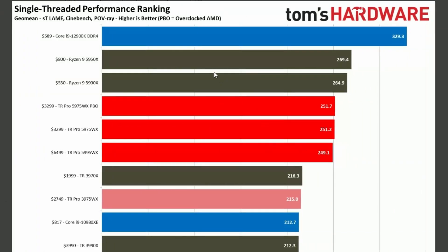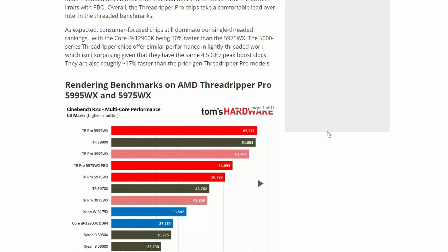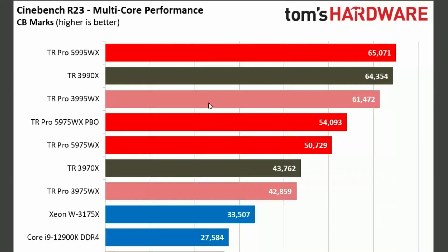If you look into the single-threaded performance, it's going to lose — nothing surprising. Now, if you look into the rendering benchmarks, we have Cinebench 23 multi-core performance. The Threadripper Pro 5995 is on par with the 3990X.